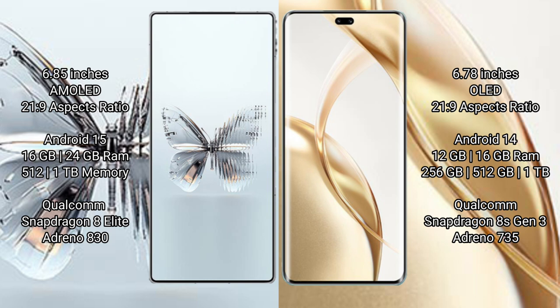Red Magic 10 Pro Plus runs on the MagicOS 9 operating system. Honor 200 Pro runs on MagicOS 8 operating system. Red Magic 10 Pro Plus comes with 16GB or 24GB RAM and 512GB internal storage.